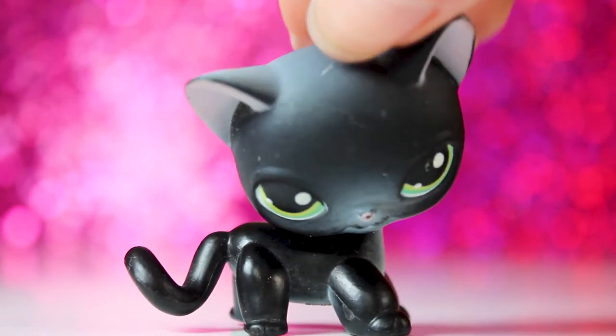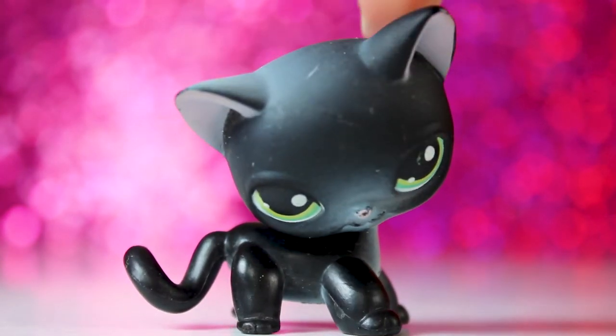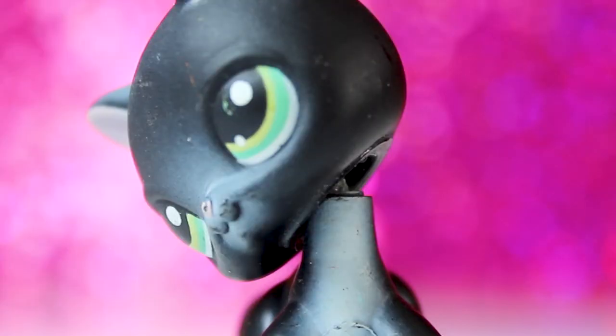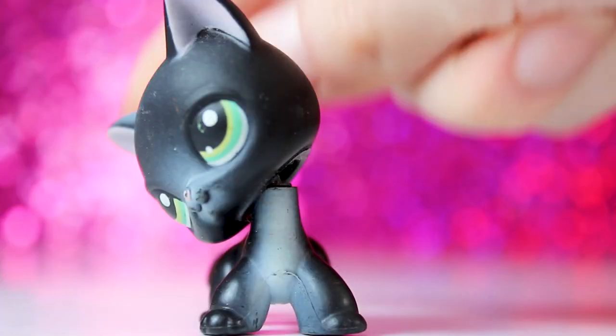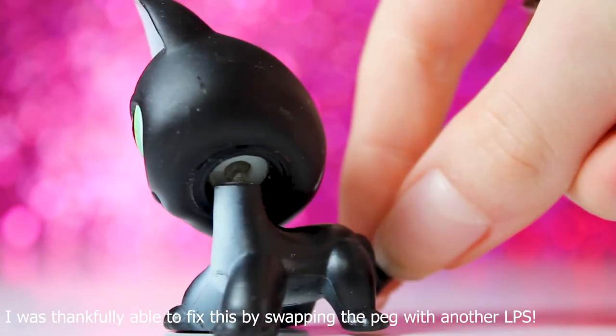Okay, we're coming into the final few pets, and I saved some of my favorites for last. We'll start with one that's slightly unfortunate — it is this short hair, and I do not know what happened to its bobble, but it's bent and crooked.